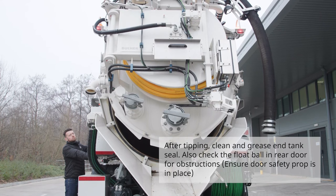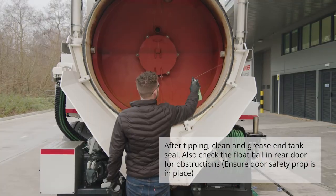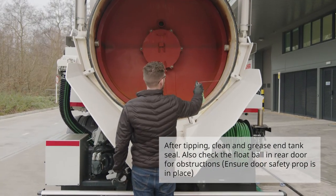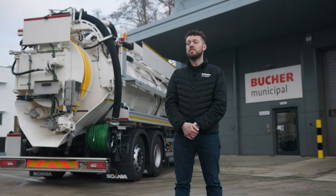The tenth daily check is for after tipping. Once all debris has been removed you'll need to grease the rear end seal before the door is closed. In many instances the operators will conduct these daily checks in the morning when filling the vehicle, utilising the operator's time efficiently.